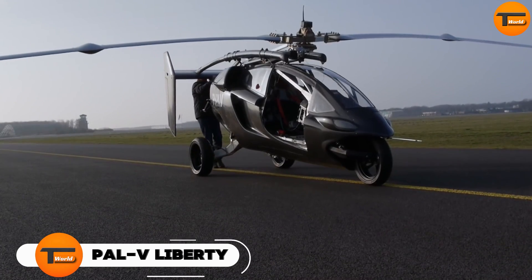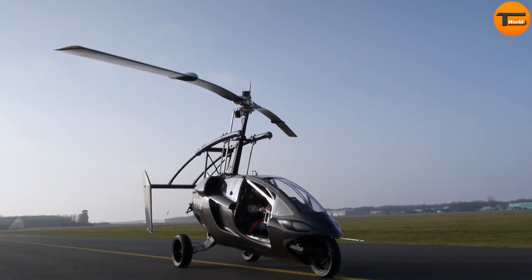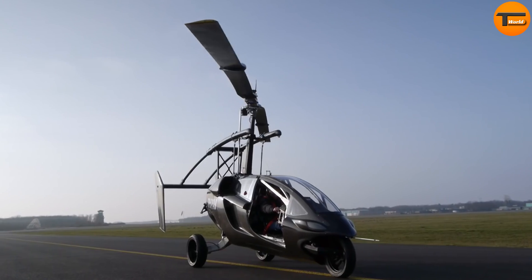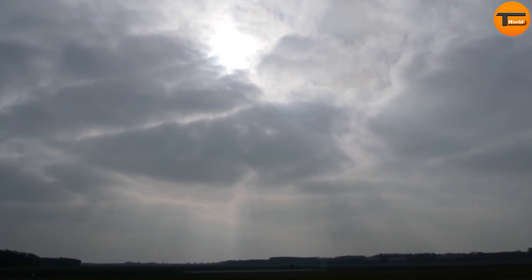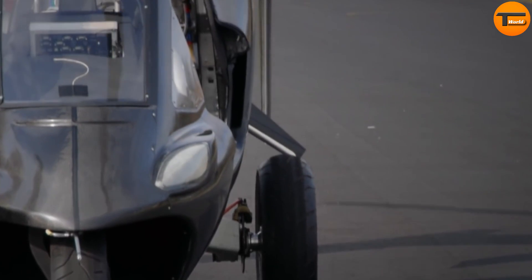PAL-V Liberty. The PAL-V Liberty combines the excitement of flying with the convenience of driving. It's the world's first commercially available flying car, blending a gyroplane and car into one innovative vehicle.